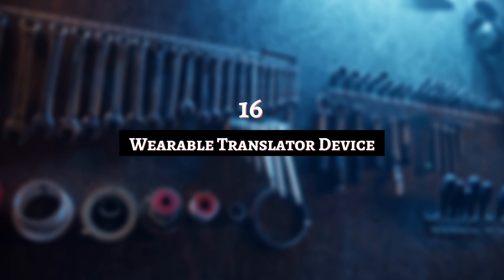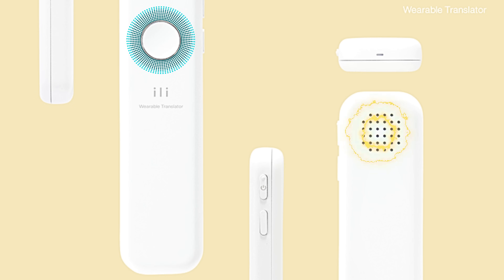Number 16: Wearable Translator Device. Did you know there are small devices you can carry around with you that translate different languages? This tool wouldn't look out of place on Star Trek. While machine translating isn't a new thing, dating back to the 50s, the Wearable Translator device combines modern speech recognition with convenience.